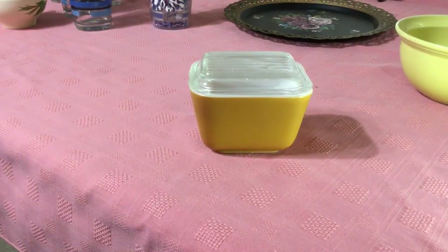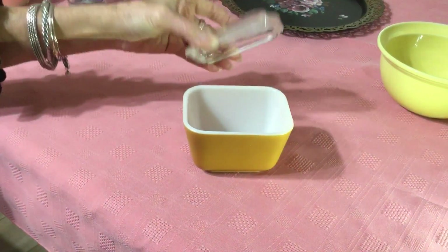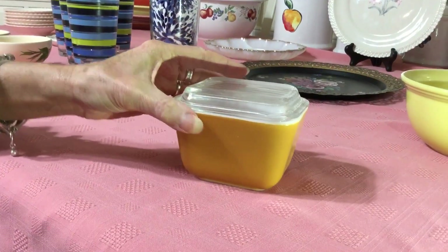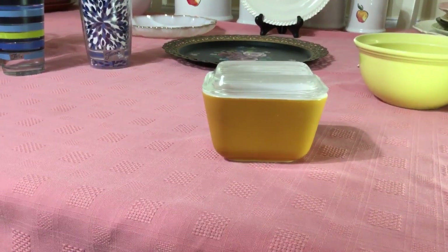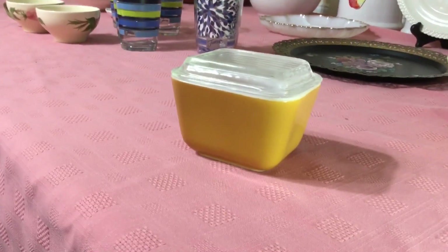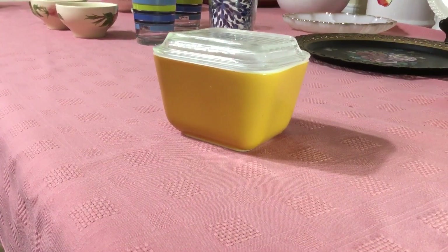Any day I find a Pyrex Opal Ware Fridgy dish is a good day. I found this one at the Enjoy store — I paid $2 for it. There is a little chip on the lid, but I'm going to keep it. It's in wonderful condition inside and out. It is the Autumn Harvest pattern from 1980, which was actually the last refrigerator dish set to come out. The larger one is rust-colored with a wheat design, the second larger one was orangey with the wheat pattern, and the two smaller ones are this caramel/rust color. They sell for about $9 on eBay.